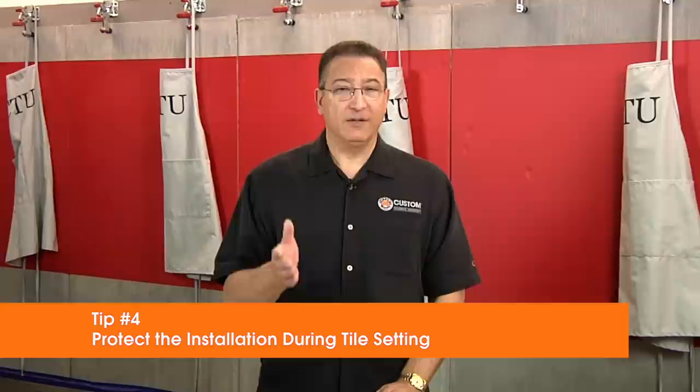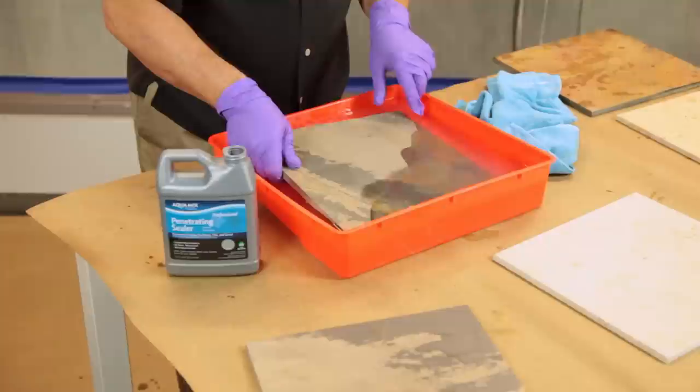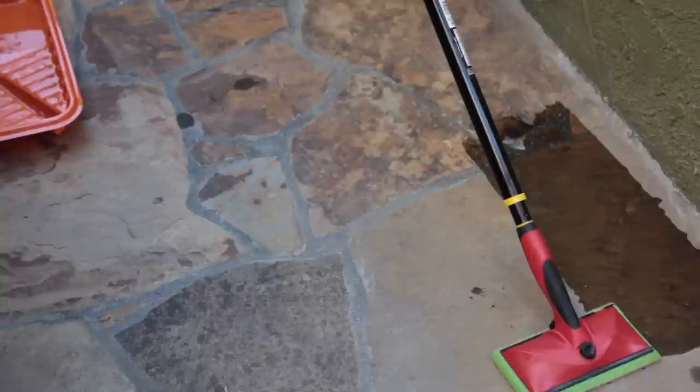Tip number four: protect the installation during the tile setting. The outdoor environment can wreak havoc before you begin. Keep in mind that both the installation materials and the environment should be between 50 and 90 degrees Fahrenheit during the work. Fully protect the site from sun, wind, and rain for the duration of the tile setting process and throughout all stages of the cure. Fast-setting waterproofing mortars and grouts can help prevent an extended period of tenting. When working with natural stone, it should be sealed to protect it from the elements and outdoor contaminants. More porous stone can benefit from a six-sided treatment with a sealer like Aquamix or Tile Lab penetrating sealers prior to bedding the tile.